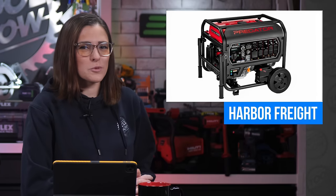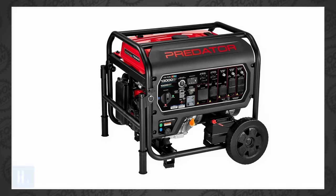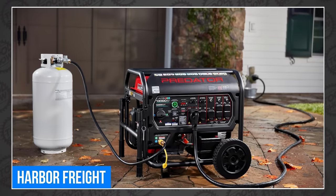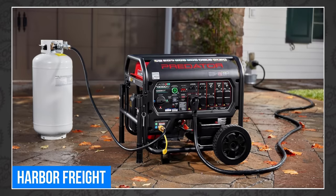Welcome back Tool Fans, I'm Sarah, that's my Rob, and we're starting this week's Tool News at Harbor Freight. This is the all-new Predator 13,000-watt tri-fuel portable generator. It will run on gas, propane, or even natural gas. With 13,000-watt starting and 10,000-watt running, it's ready to keep far more than just your lights on and your table saw running.